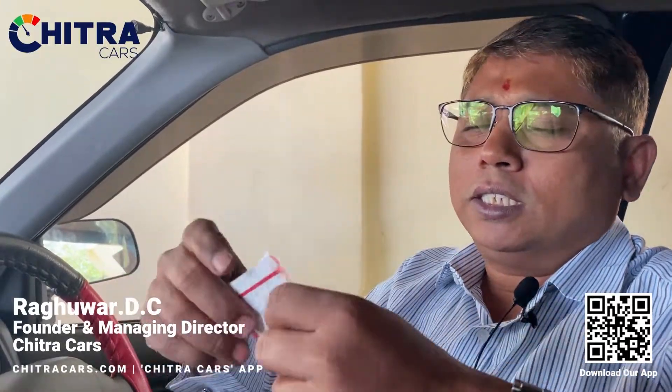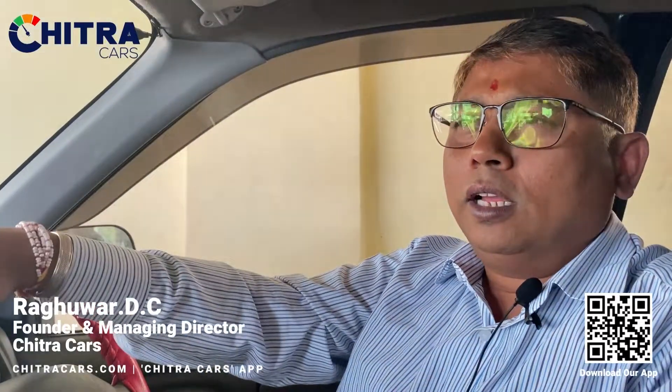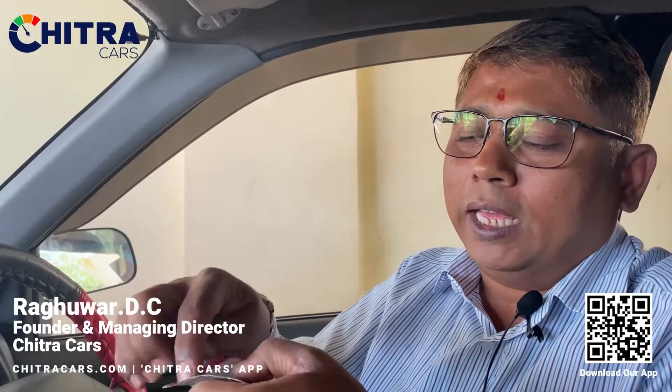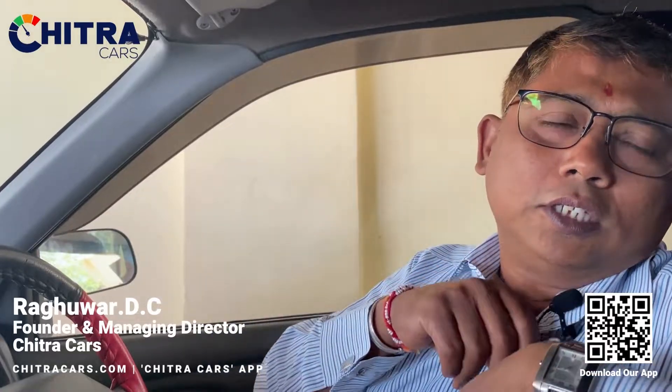What happens is you put your coupon part in your pocket or purse and go ahead. After your work is over, you hand over that half coupon back to them. They tally the number on it with the number on the car where the key is kept, retrieve the car, and hand it over to you. This is the normal procedure for valet parking.